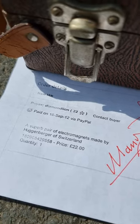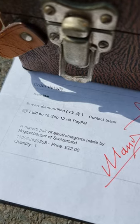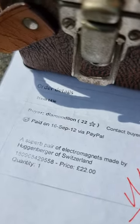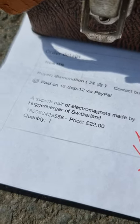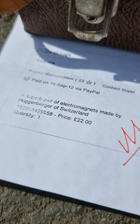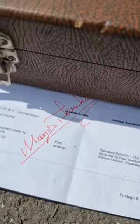Here is a purchase from the 16th of September 2012 by Bayer Diamond Lion. This is supposedly a superb pair of electromagnets made by Huggenberger of Switzerland.